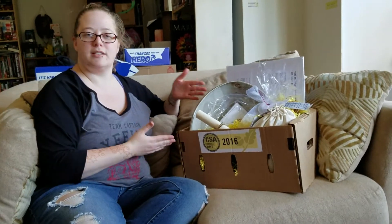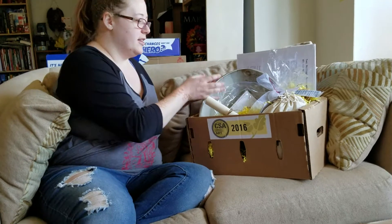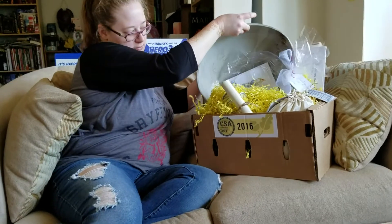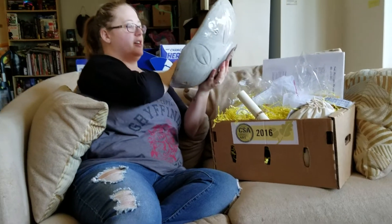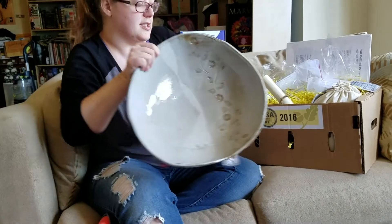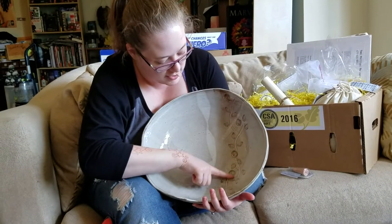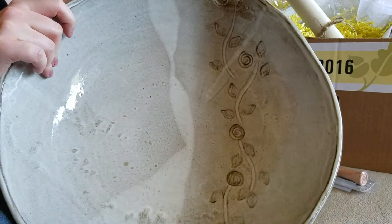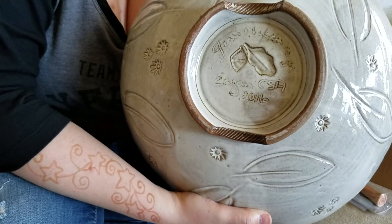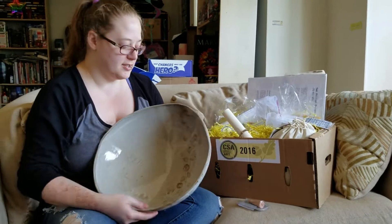So I wanted to do an unboxing video of what was in the Eagan Art box. The first big thing here, obviously, is this huge bowl that I was very excited about. There's something taped to the bottom, which has a design. I believe there are 25 boxes, and each one was different. I really like the design on the inside of this bowl, and it also has a design on the outside, and you can see the stamp in the middle.